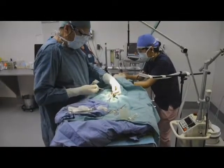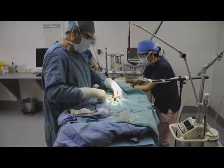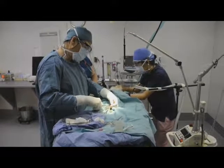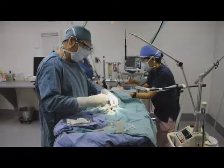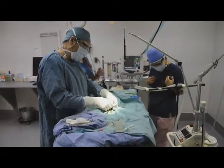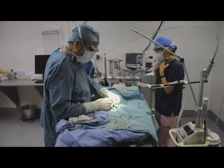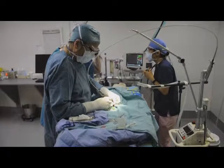Through the incision he has made, Dr. Claffe removes the testicles, using a laser as well to cauterize the nerves and blood vessels.